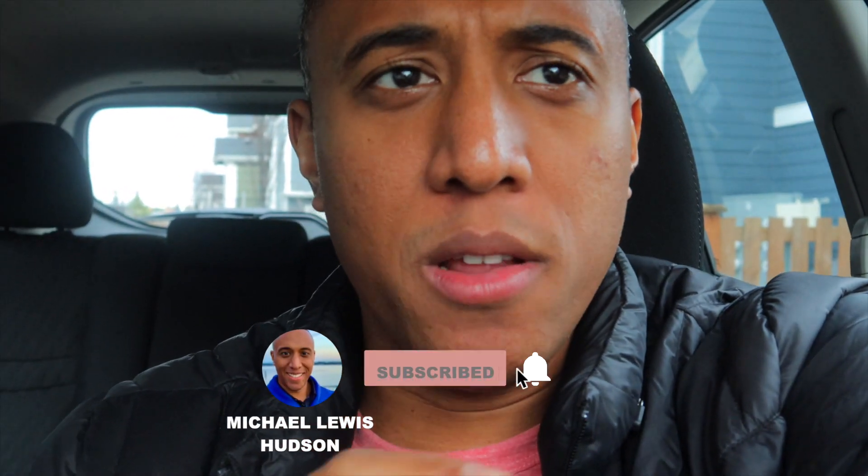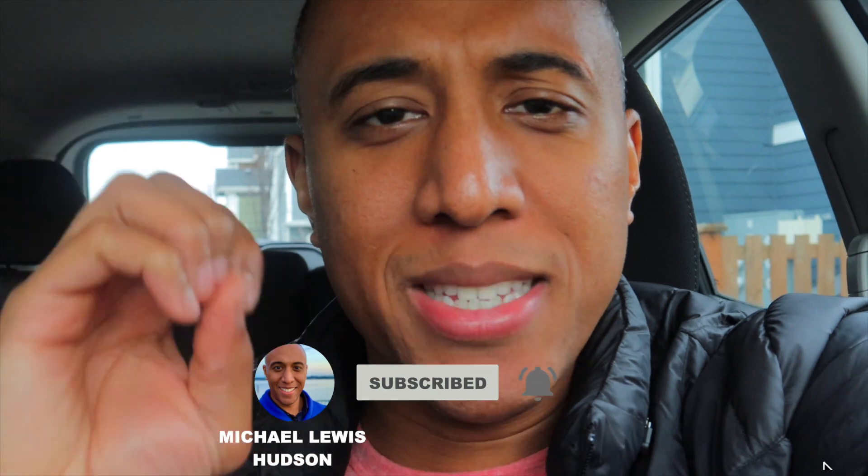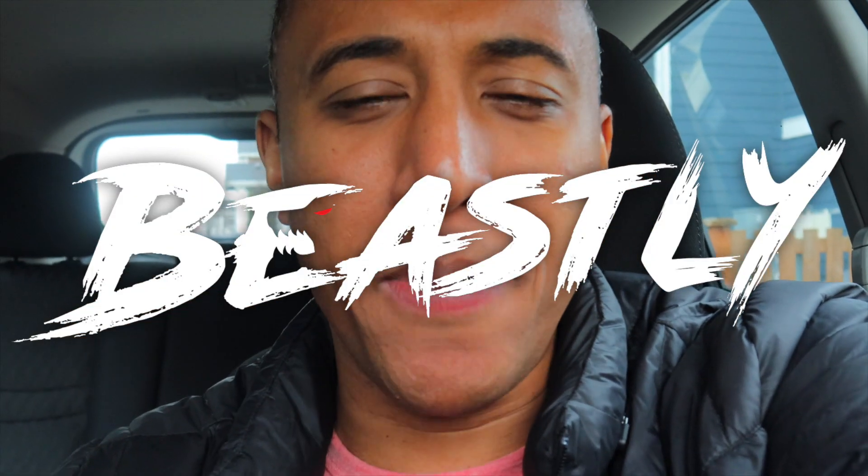What's going on, fam? Michael Lewis Hudson here, welcome back to the channel. On this channel we do anything and everything to make you the greatest athlete you can be. Today is a very special day because we're going to be covering one of my favorite fitness YouTubers out there right now — his name is HowToBeast. He has over a million followers and a cool app called the Beastly app, and I'm going to show you exactly what that app is and tell you if it's the real deal.